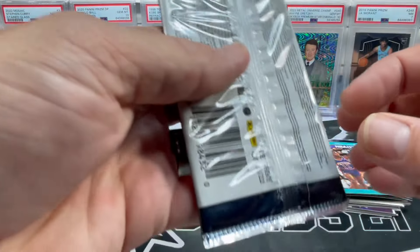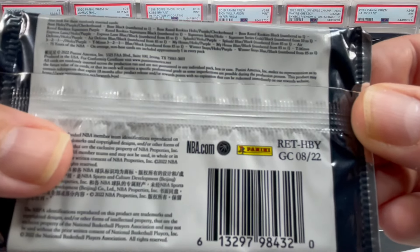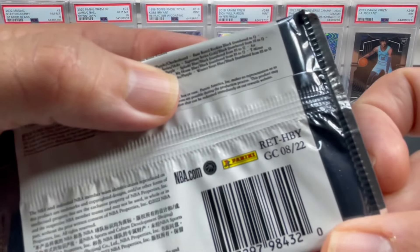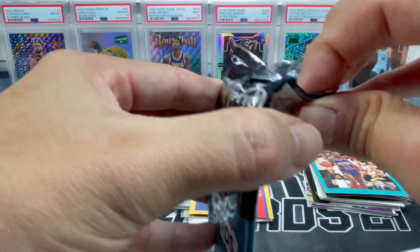Moving on to 2021-22 Optic from a retail - or does it say retail hobby? Interesting, I don't even know that would say that. Retail hobby - first time seeing that.